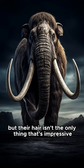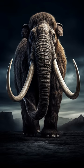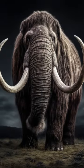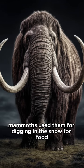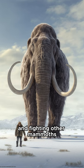But their hair isn't the only thing that's impressive. Check out those tusks. Some were as long as 16 feet. Mammoths used them for digging in the snow for food and fighting other mammoths.